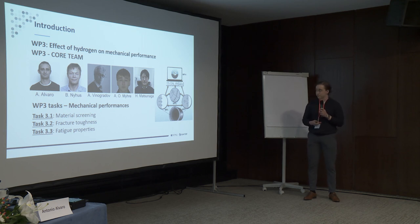How the project is structured: we have basically four work packages. Work package one is looking at the hydrogen uptake, work package two is looking at micro and nano scale behavior and the characterization of the material, and we have work package four who are doing modeling. And then there is work package three, which I am connected to, where our main tasks are to study fracture toughness and fatigue properties. What I will be presenting today is task 3.1, which is the material screening program.